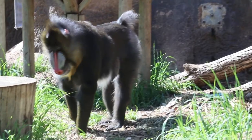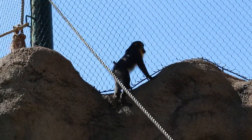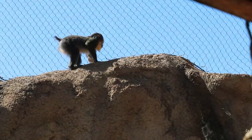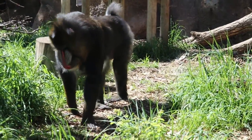You can see that these guys are in the monkey category because they have tails. You'll also notice those opposable thumbs on their front and back hands, which allows them to climb and move on the ground.